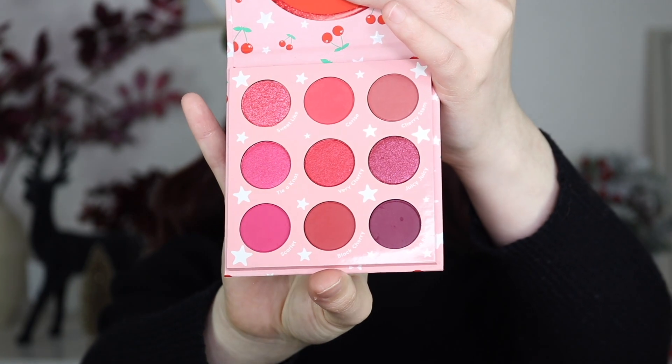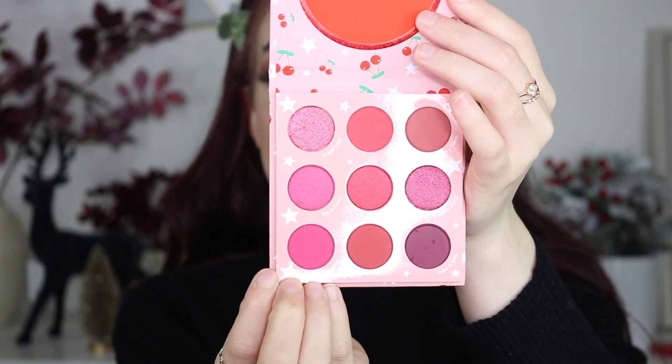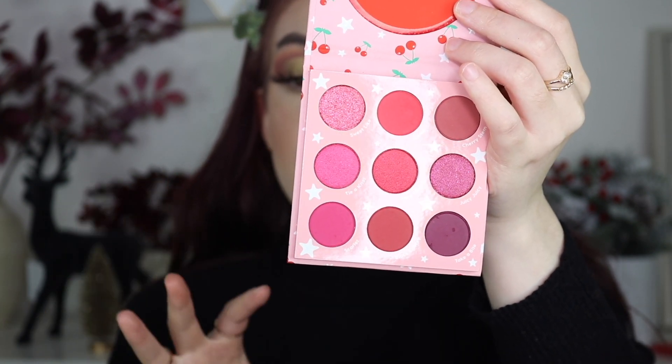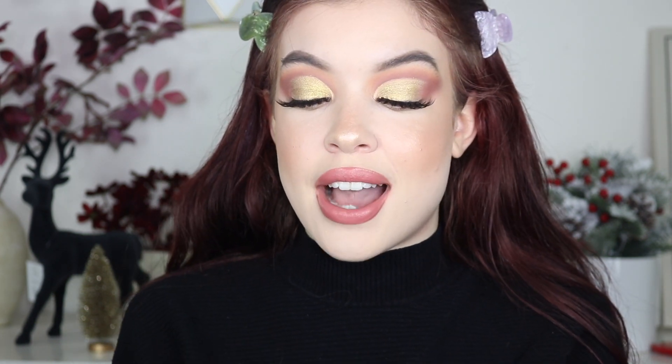This is the Cherry Crush Colourpop palette, the last one I haven't played with. It's really beautiful, but I haven't been reaching for monochromatic palettes as much as I used to. This one is a little intimidating because at the end of the day all you can really do is a berry or reddy-pinky kind of look, and I haven't been going for those kinds of looks as much recently.